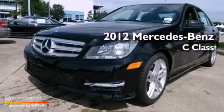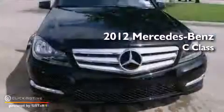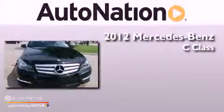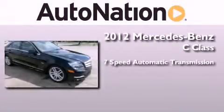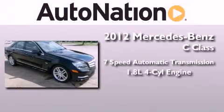This is a brand new 2012 Mercedes-Benz C-Class. This four-door sedan has a seven-speed automatic transmission and an inline four-cylinder engine.